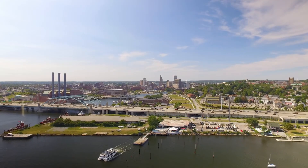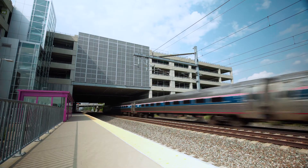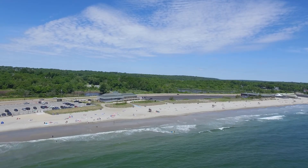With exceptionally easy access to Interstate 95, you can reach TF Green Airport and its commuter rail station in 10 minutes. Providence nightlife is 20 minutes away, or the beaches of South County in just over 30 minutes.